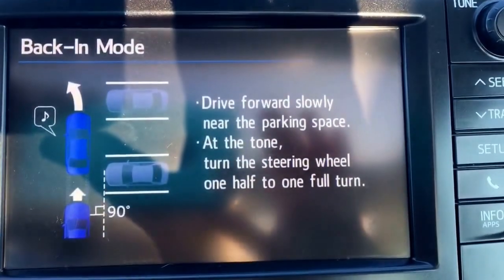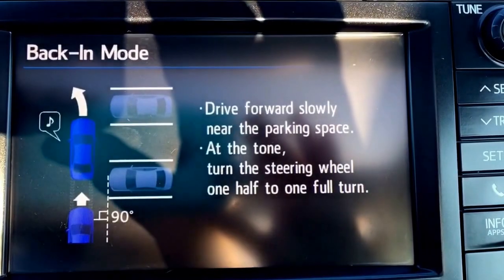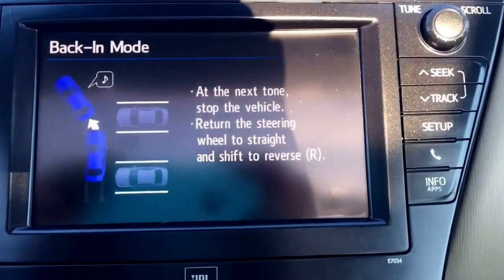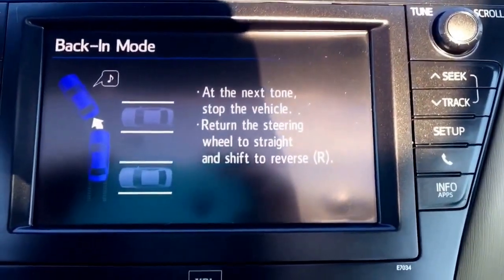It says: drive forward slowly near the parking space. At the tone, turn the steering wheel one half to one full turn. At the next tone, stop vehicle, return the steering wheel to straight and shift to reverse.